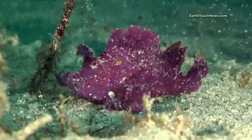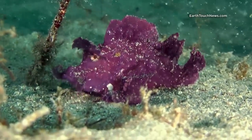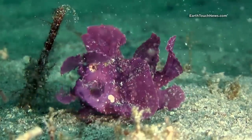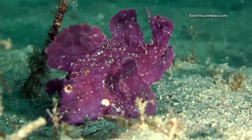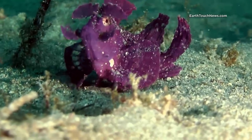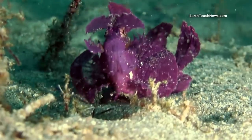Continuing my search in the sand, I get really lucky — a Rhinopias eschmeyeri, or more commonly known as the paddle flap scorpion fish. This is hands down the rarest fish in Thai waters. This is only the third or fourth one I've ever filmed in 10 years working here.